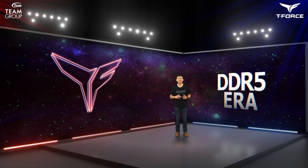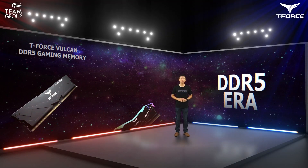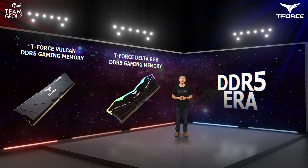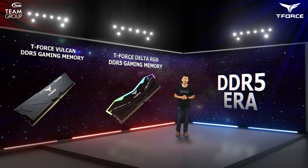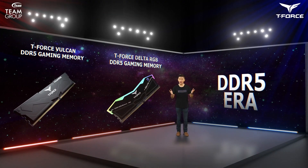Team Group is at the cutting edge of the DDR5 era. Last year, we became one of the first companies to gain access to ES-level units. And now, we're advancing into the development of overclocking DDR5 RGB memories. We continue to work with motherboard manufacturers to lead the industry and showcase our strong R&D capabilities. We hope to become the leading choice of memory modules for gamers in the new era.